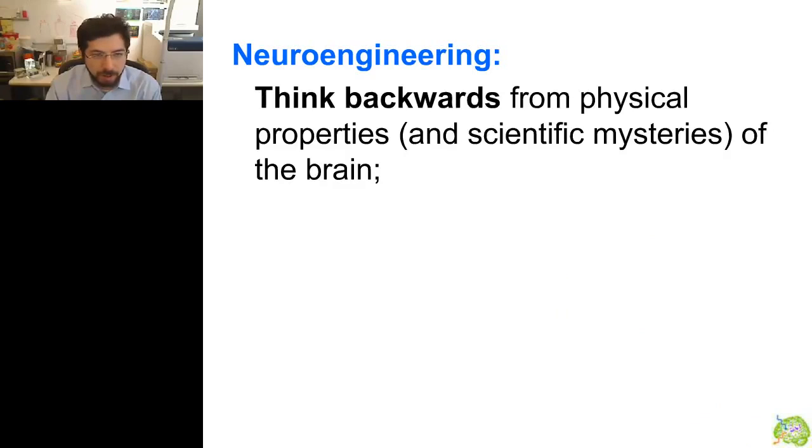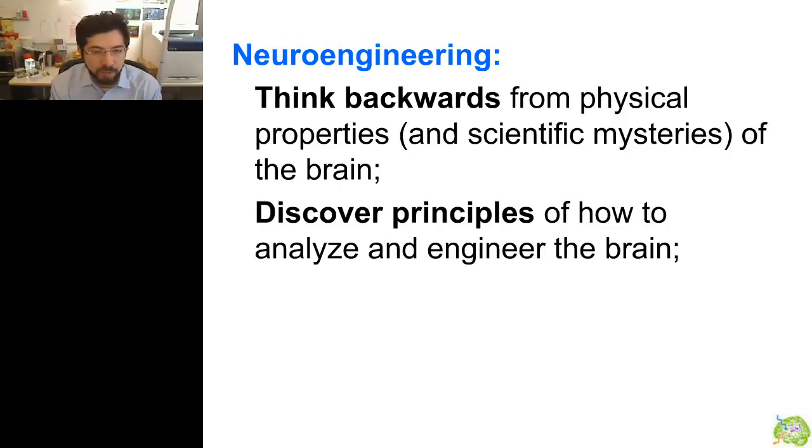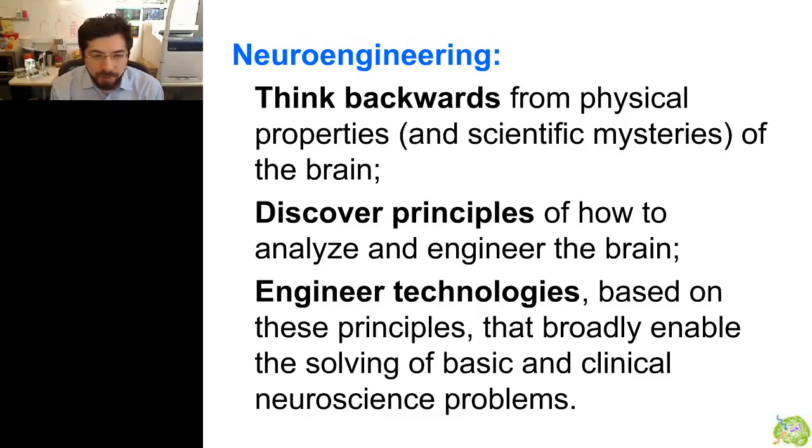Our group is an engineering group. We take a very specific approach. The neuroengineering discipline that we follow is to think backwards from the physical complexity of the brain and then try to figure out what scientific principles exist that tell us how to go about analyzing and engineering the brain. For example, what is the nature of the cell types of the brain? What is the nature of the connections between neurons? And what kinds of handles can we use to control and read out the electrical activity of the brain? Then we survey the fields of engineering — materials, proteins, devices, or robots — to build technologies that can help neuroscientists solve basic or clinical neuroscience problems.